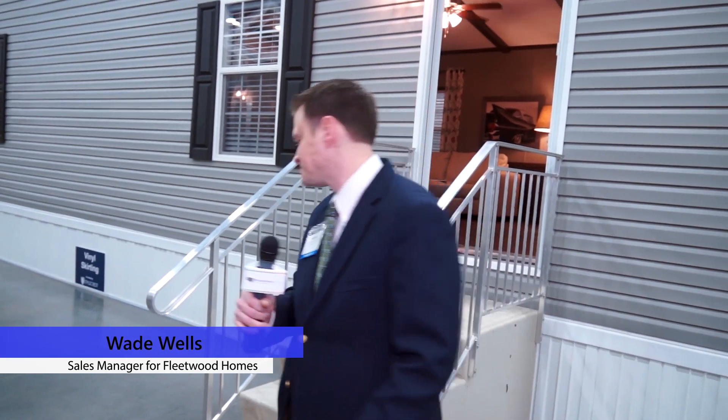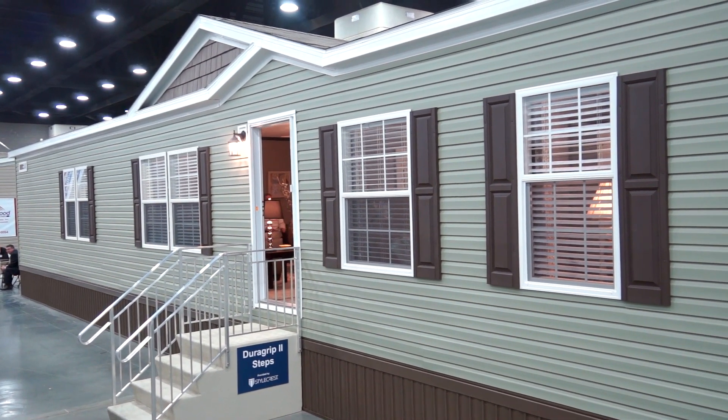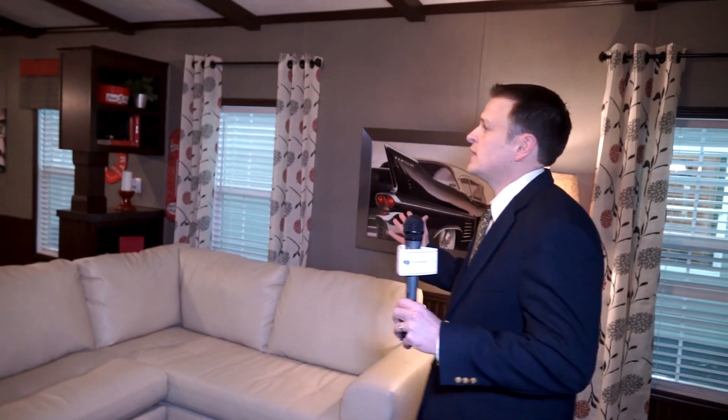Hi, this is Wade Wells with Fleetwood Homes. We're going to tour the Canyon Lake 1682. Come along. As you come in the front door of this house, it doesn't look like a single wide at all — lots of space.